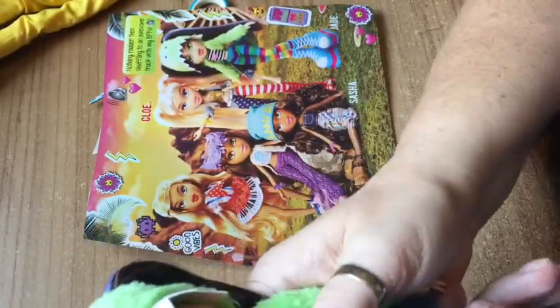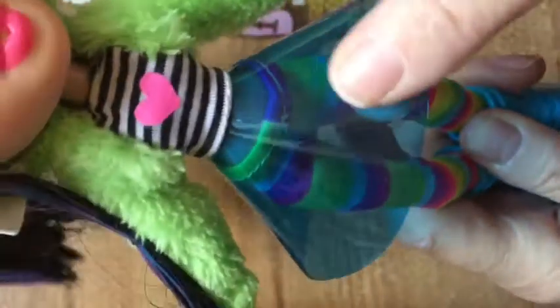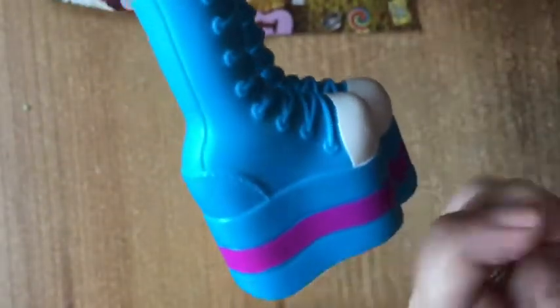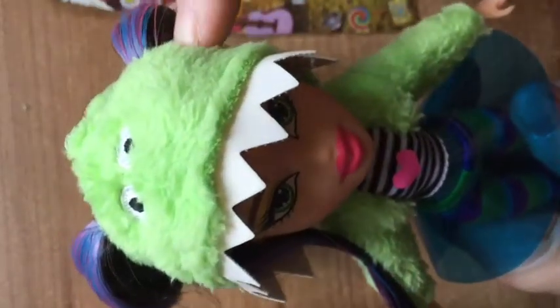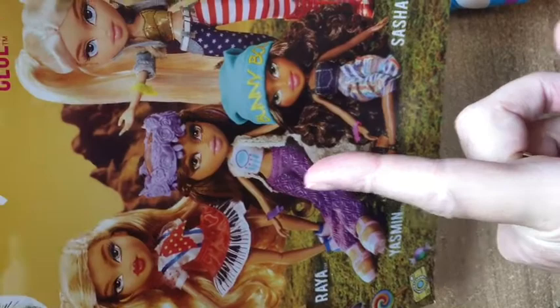Okay, so here are the dollies out of the box. First we've got Festival Vibes Jade — absolutely love this doll. She's got blue and pink streaks in her hair, she's got on a fluffy monster hood, a see-through skirt that reminds me of one of those old umbrellas, her rainbow leggings, and massive shoes — which you need at a festival to see the stage and keep your feet from getting muddy! On the back of the box you can get Raya, Yasmin, Sasha, Chloe, and I've just got Jade.